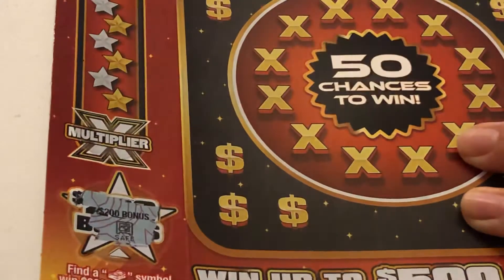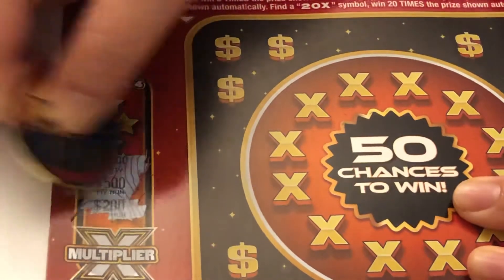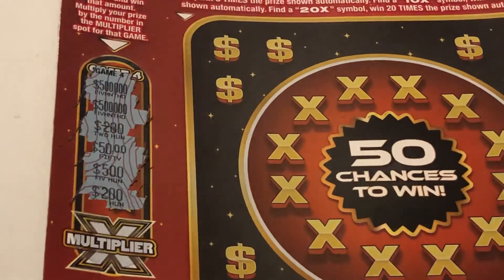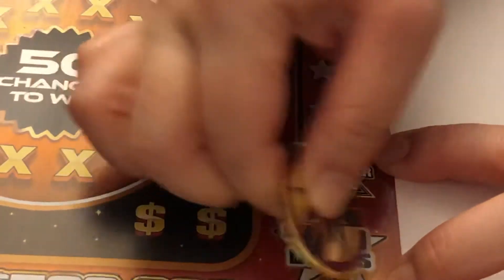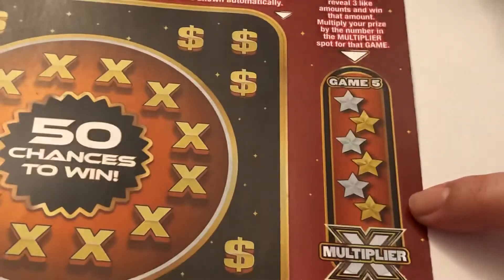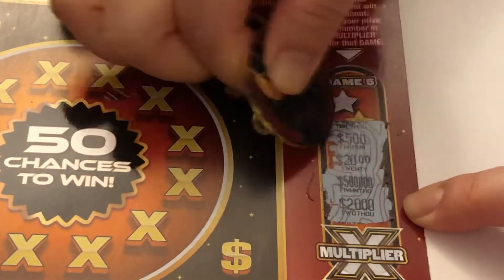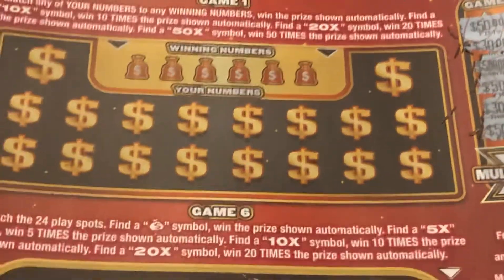Nope. 100, 500, 50, 200 — no, nope. And this side — wow, it's really not easy — nope. No luck on this side, so I'll just move on to the center one.